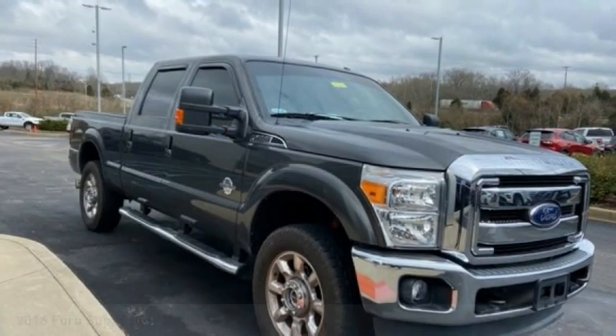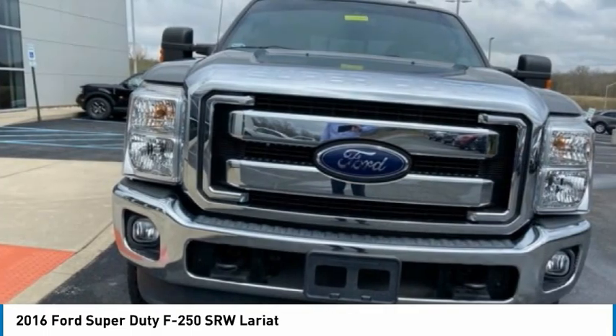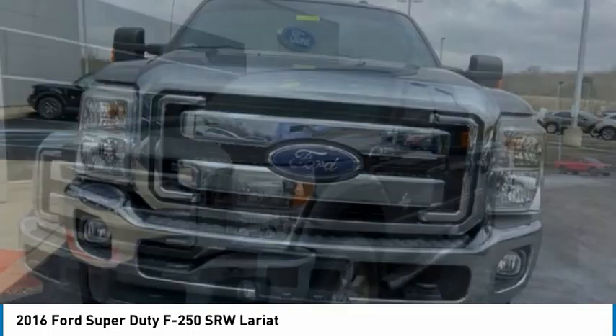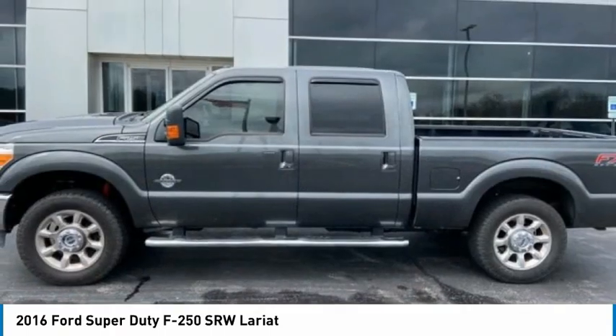Take a look at the 2016 F-250 Super Duty — head-to-head fuel efficiency, head-to-head towing, head-to-head torque. Ford F-250 Super Duty.